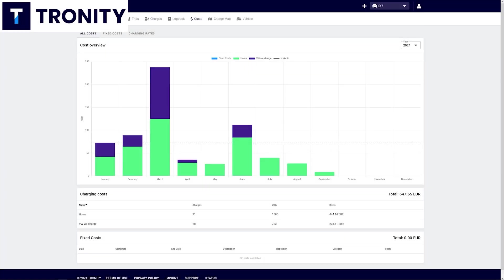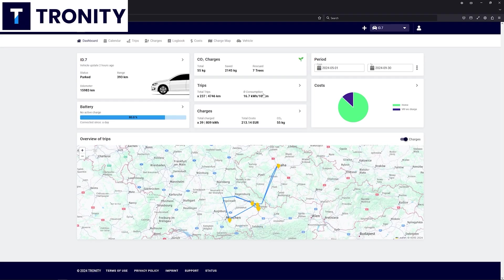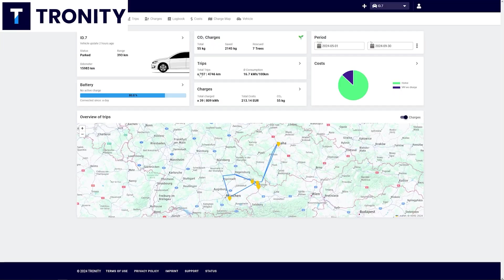If you need a driver's logbook for your EV for business, you need to know where did you go and how far, how many kilowatt hours did you charge, and you don't want to write all of this down yourself — then Troniti is exactly what you need.